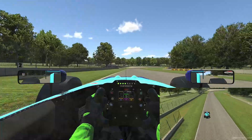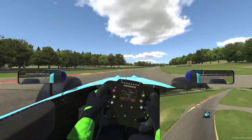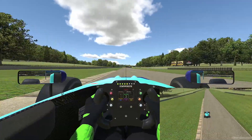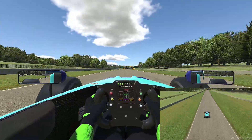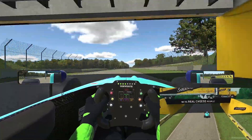We brake down now into third gear for turn two. A clean exit is always important here — we don't want to get any wheel spin. We don't want to lose any speed heading down into what will be turn three, which is our best overtaking opportunity.